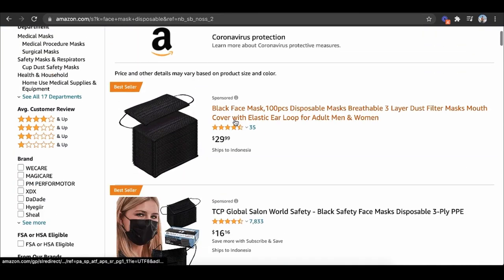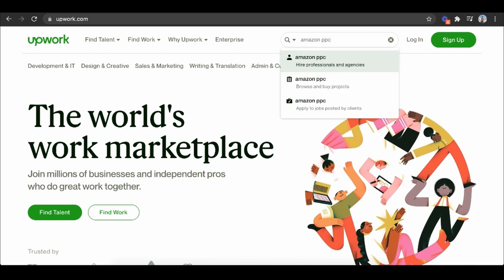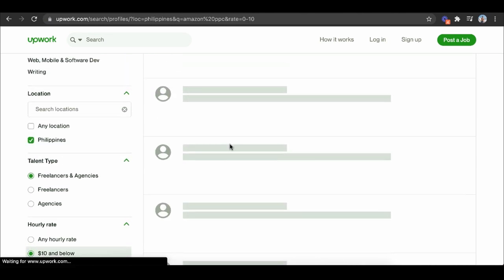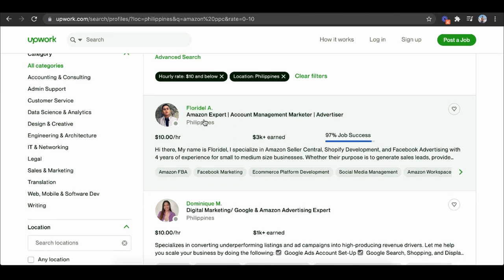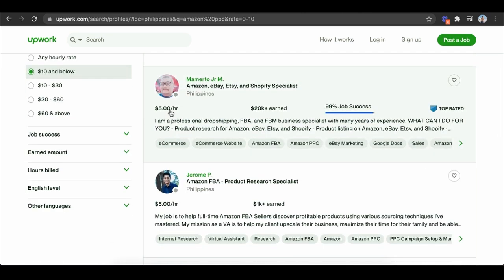Another strategy is PPC campaigns. You can see that this sponsored listing only has 35 reviews. What people are doing is going to Amazon PPC and literally hiring people to run advertising campaigns for them. If they don't know how to, they can go to a place like the Philippines — people there charge like $5 to $10 an hour, with 20K jobs and 99% job success. When you start a product, you can send it to Amazon and immediately start running advertising so you can make sales. This is an overview of how you can maximize sales when you're first getting started.